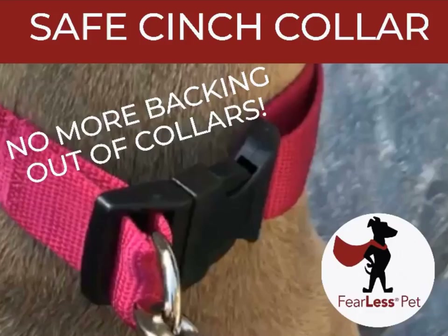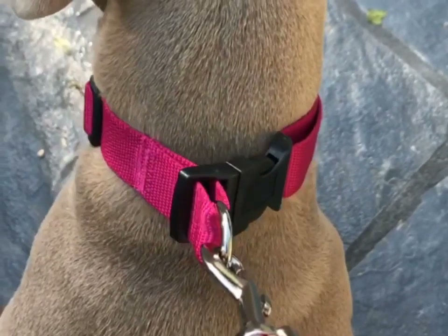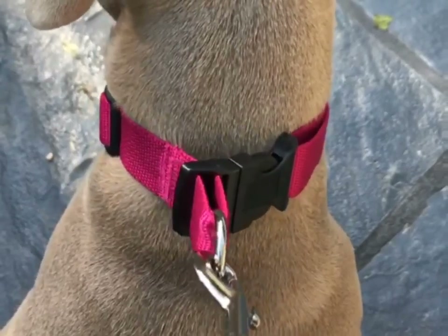The Safe Cinch Collar by Fearless Pet. A comfortable, safe, no-choke alternative to regular collars.